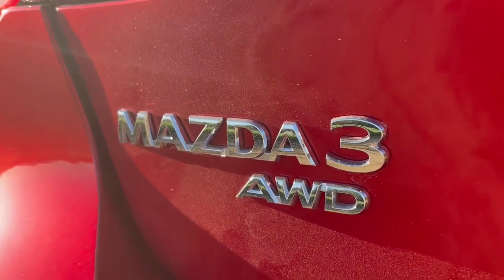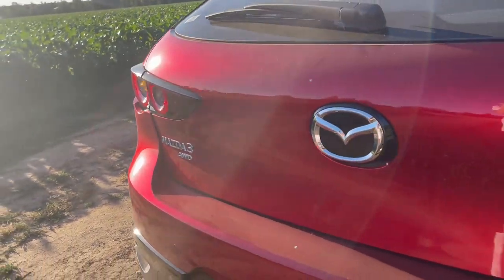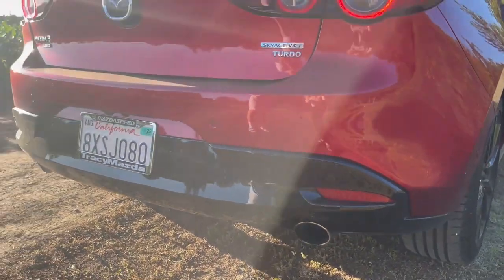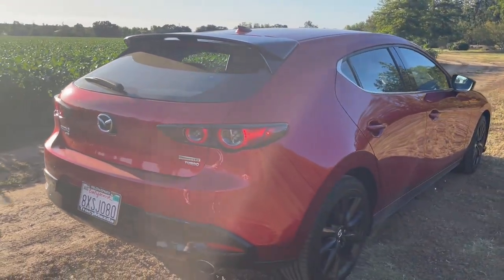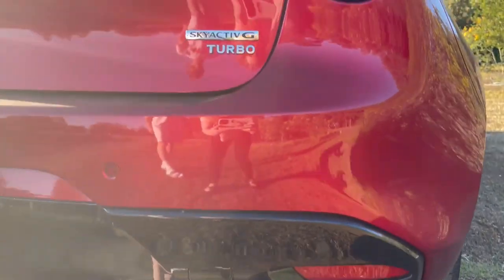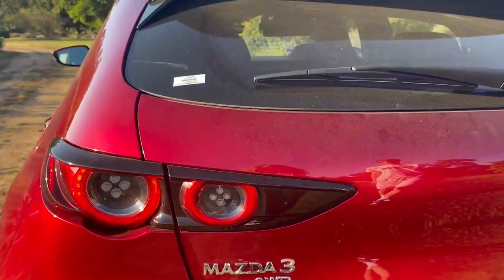You also get gloss black mirror caps, available on the sedan too. There are a bunch of badges all over the car: an all-wheel drive badge, a turbo badge, and a Skyactiv-G badge. I feel like they could do without the AWD or Skyactiv-G badge, but Mazda really wants to brag about what this car has — since the Mazda 3 hasn't really had all-wheel drive before, they want to pull customers away from Subaru.